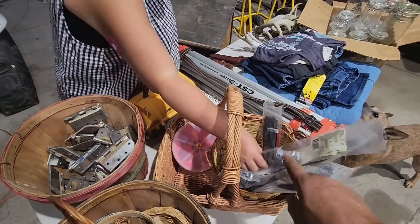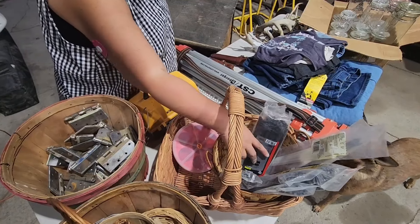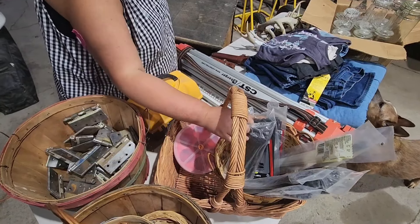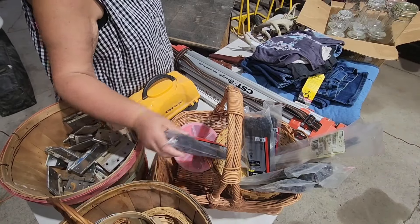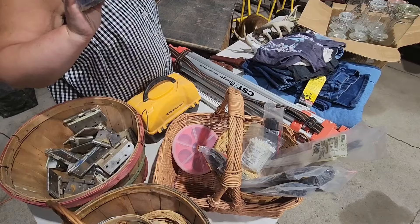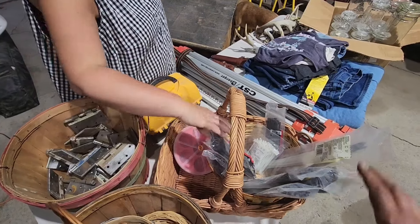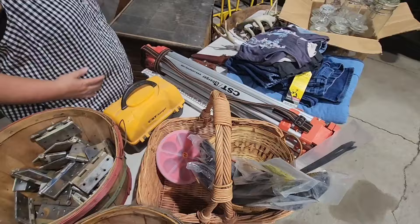We got all of these brand new unopened bags of zip ties for seven dollars. These are usually seven dollars per package or more — we've got all these for seven dollars together. That was a pretty good deal; we use a lot of zip ties.